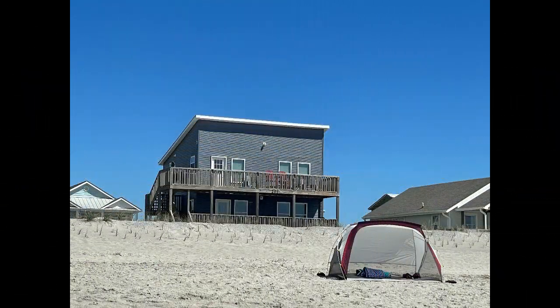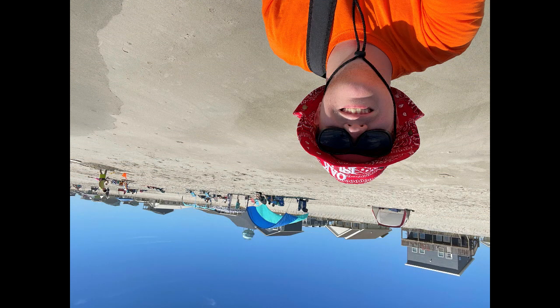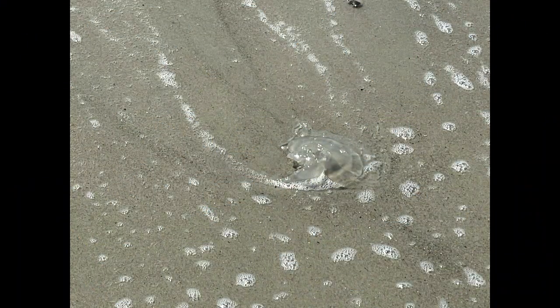This is a picture of a beautiful house that I saw while walking with my mom. Here's a jellyfish that I found also while walking.